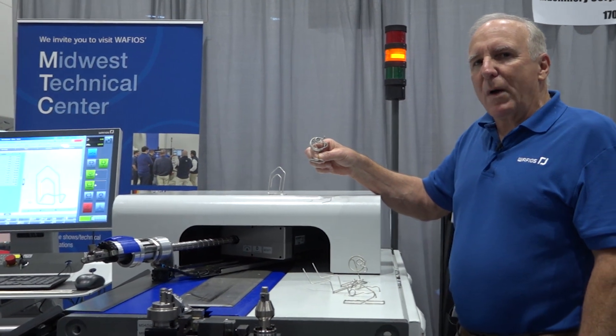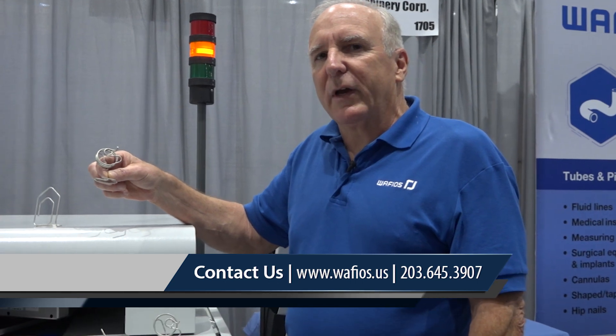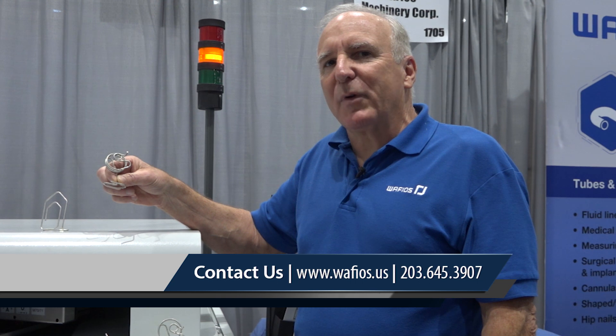Please visit our website at wafios.us or call me directly at area code 203-645-3907 and we'll be happy to help you improve your manufacturing processes. Have a great day!